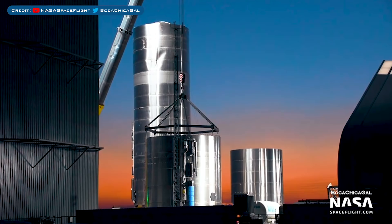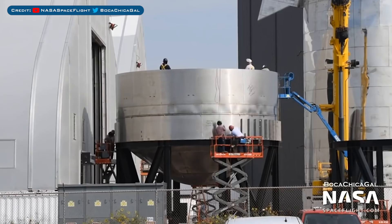Just before we move onto SN7, here is a great shot of SN5 outside with the SN6 thrust section. The SN6 section is hooked up to be moved into the high bay and stacked with the rest of the tank. I imagine in the next few days we should have a full-size SN6 tank. With SN5 and SN6 being prepared for testing, let's now take a look at SN7.